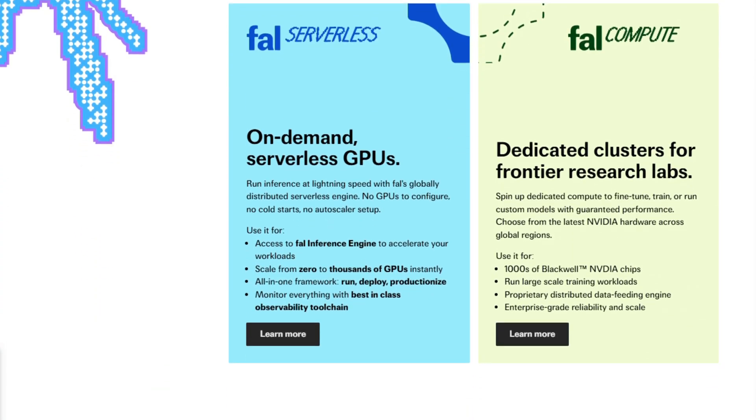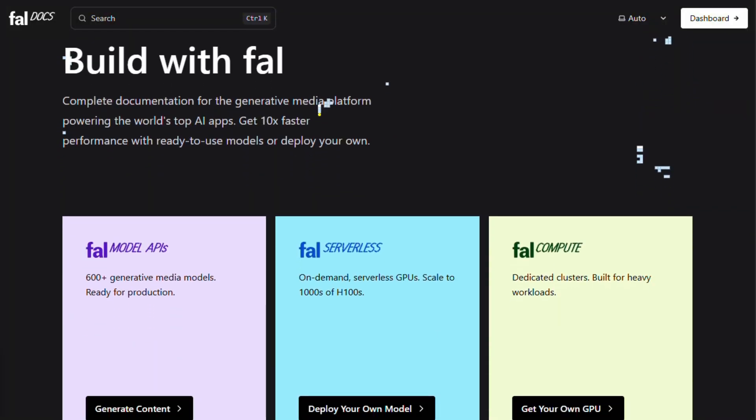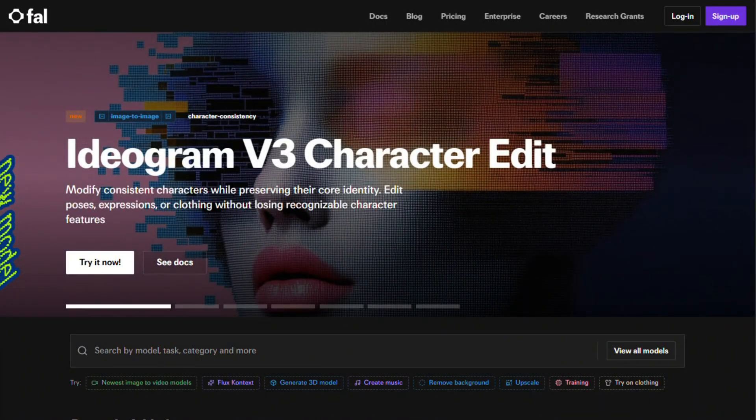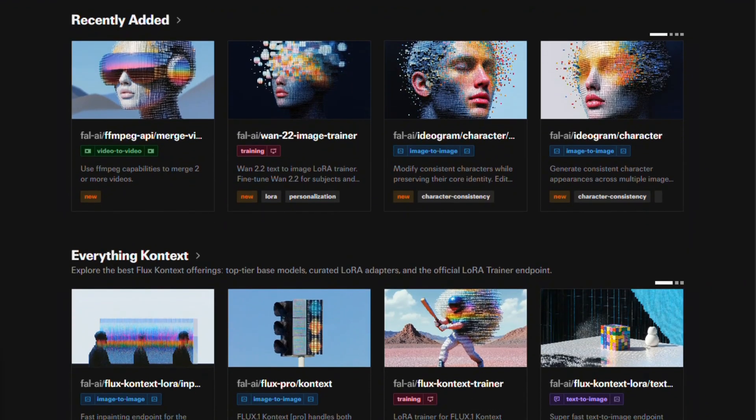Fal.ai offers three main services: Model APIs for ready-made AI models, serverless infrastructure for custom deployment, and compute clusters for heavy-duty training. Their headline claim is lightning-fast inference with their proprietary engine that supposedly runs up to 10 times faster than standard implementations.